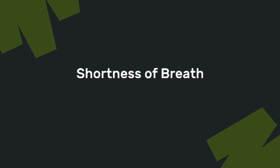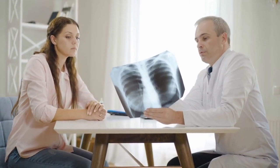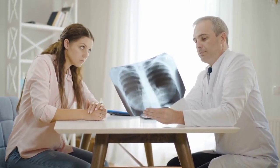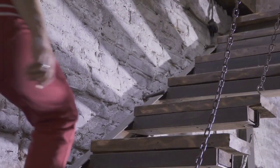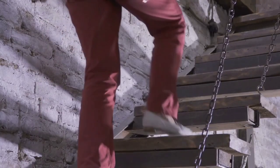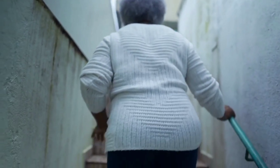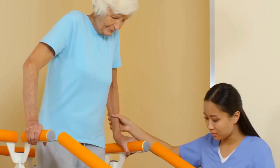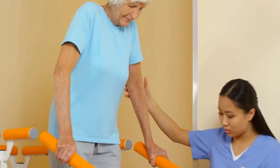Another sign of kidney disease that often goes unnoticed is shortness of breath. As kidney function declines, excess fluid can build up in your lungs, making it difficult to breathe. This can happen even during simple activities like walking or climbing stairs. If you find yourself getting winded more easily than usual, it could be a sign that your kidneys aren't removing excess fluid as they should.